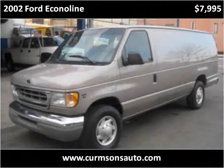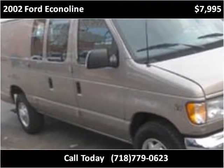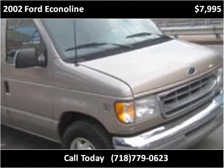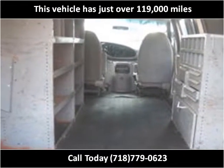This 2002 Ford Econoline is available from Kermsons. This vehicle has just over 119,000 miles.